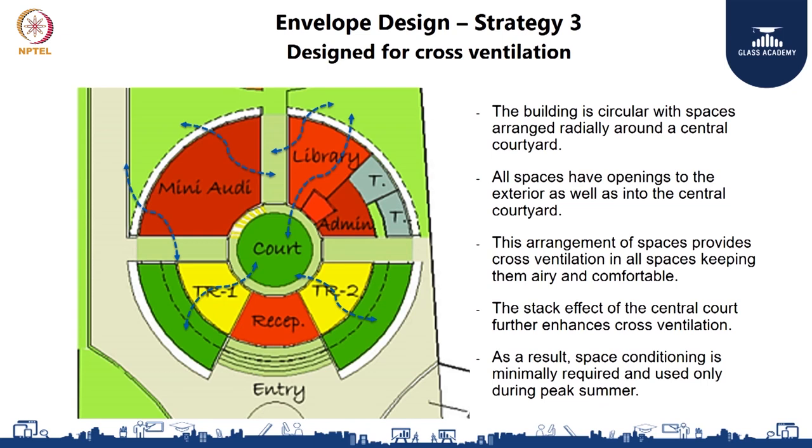Strategy number three was ensuring that the spatial layout of all regularly occupied spaces lent itself to good cross ventilation. The building is circular with a central courtyard, and all regularly occupied spaces are arranged around it. For example, training hall number one has openings towards the exterior as well as towards the courtyard, so when the fenestration is opened, breeze naturally flows from outside into the courtyard or vice versa depending on the time of day and breeze direction. This arrangement ensures cross ventilation and natural light. The stack effect of the courtyard ensures hot air rises and exits, and because of this arrangement space conditioning was kept to a minimum, generally used only during peak summer days.